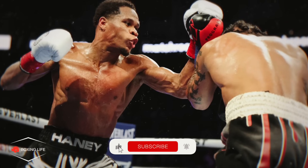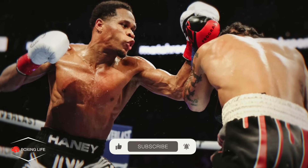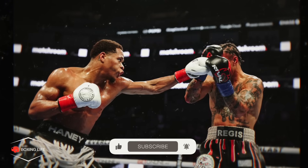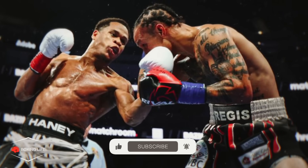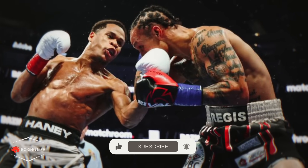Let me know what your thoughts were on the fight. Do you think that was Devin Haney's best performance to date, and who would you like to see him fight next? This has been Jamie from Boxing Life — thank you so much for watching, and I'll see you in the next one.